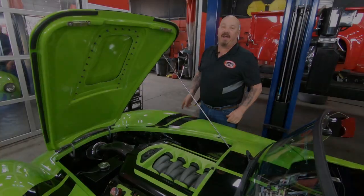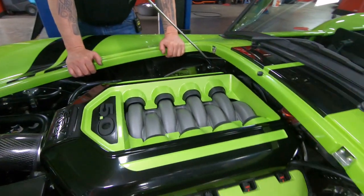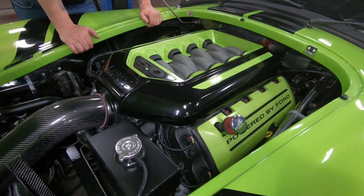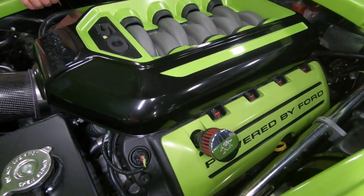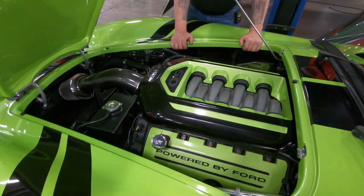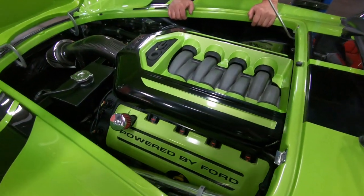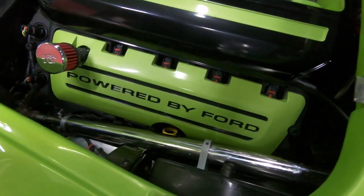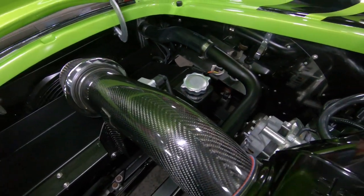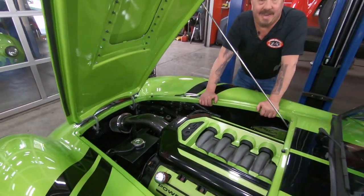All right, under the hood — this is where the magic's happening. Coyote power: Gen 1 motor. These babies make north of 400 horsepower, and in this car it is a rocket ship. The car does have power brakes, and I showed you the power steering earlier. I love how they color-coded the engine cover and valve covers the same color as the car — it's just an amazing setup. She's a Cobra with a coyote under the hood, hooked up to a six-speed and that independent rear suspension. This is a giddy-up-and-go coyote right here.